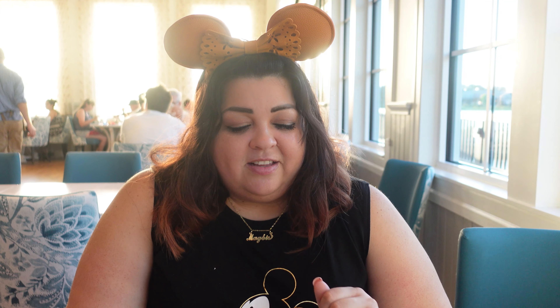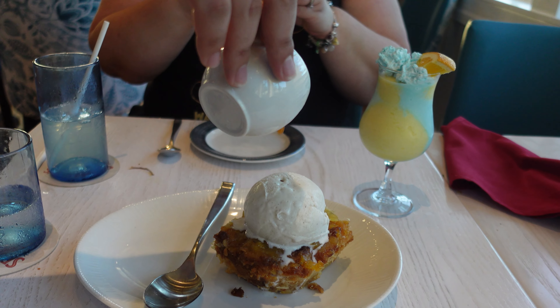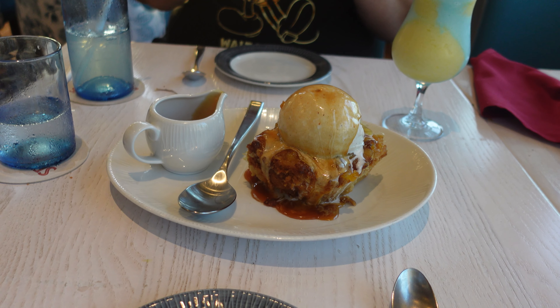We're done with the main portion of dinner — oh my god, it's mind-blowing. This restaurant beat our expectations. You would never believe you can find such delicious family style food in the Caribbean Beach Resort. It has that taste of the Caribbean but it's kind of Spanish style — the mojo, the rice and beans. Fantastic so far. And now our best part — dessert! The server is pouring the caramel sauce over our coconut pineapple bread pudding topped with vanilla ice cream. Wow, Jesus, that looks so good!